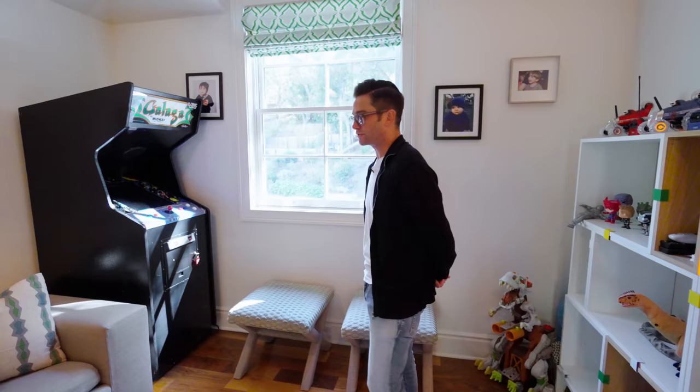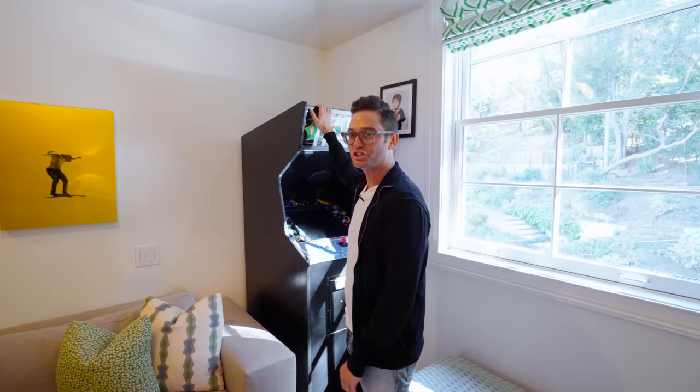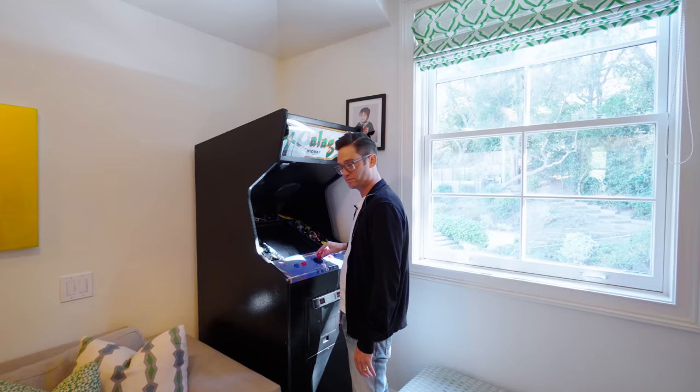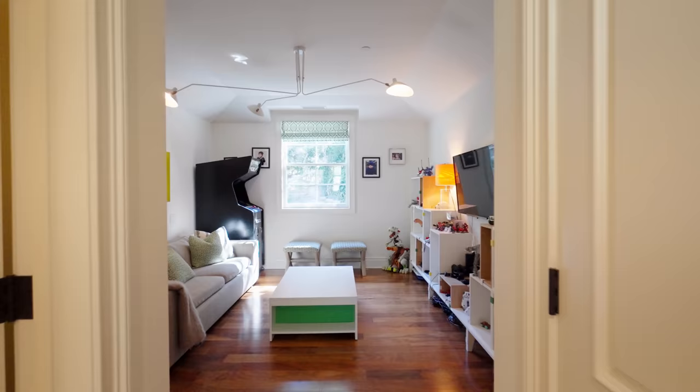Now for you Gen Z folk, this is called an arcade machine. Let me explain what it does — you basically sit here and you take this little toggle and you kill aliens and things like that. This is what people of my age generation had to do to occupy our time as children.